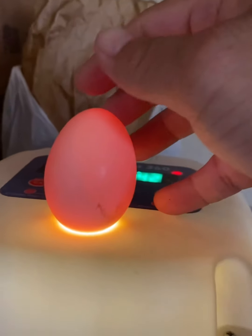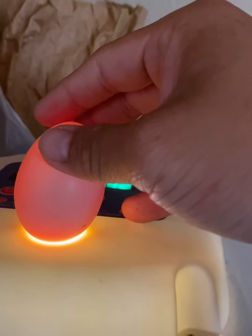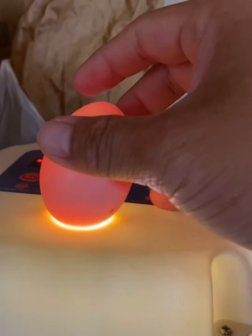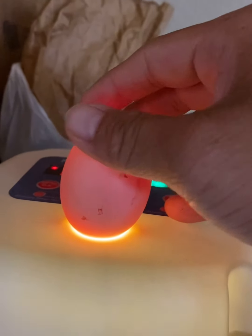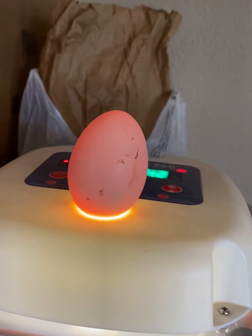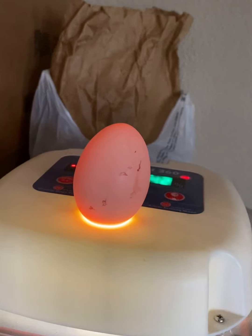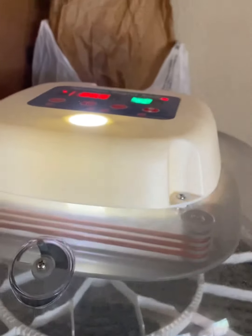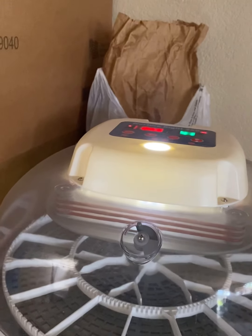This one is a little tricky. One side looks like it's developing and the other side looks a little bit clearer. I'm going to put this one back with the hen and I'll check back on day 18 before lockdown. I'm going to go ahead and finish candling all the eggs and then I'll bring the eggs back.